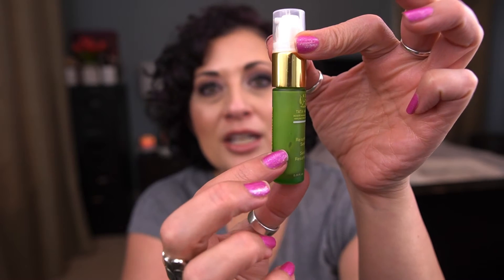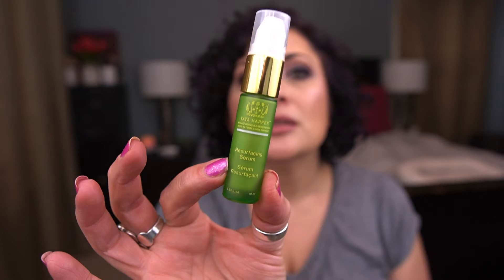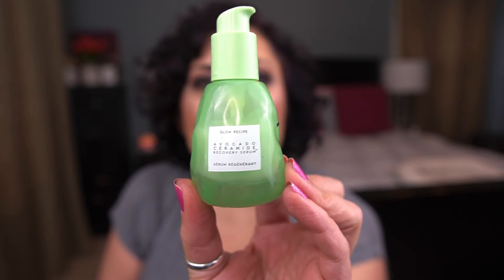From Tata Harper, I have the resurfacing serum as a deluxe sample. It lives in my travel bag and I only use it during overnights because I really don't like it — it has almost a licorice-like smell. I don't think it does very much, so I don't want to work on it full-time. I'm almost done with it though.